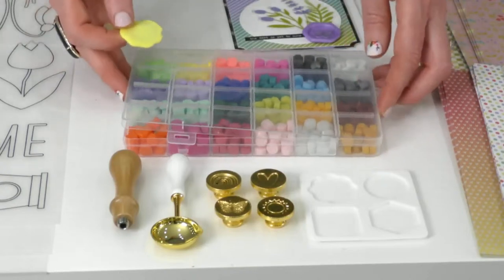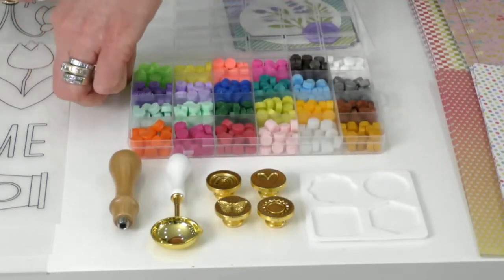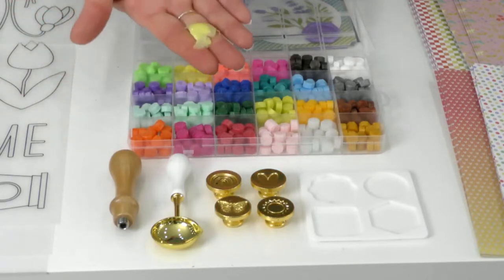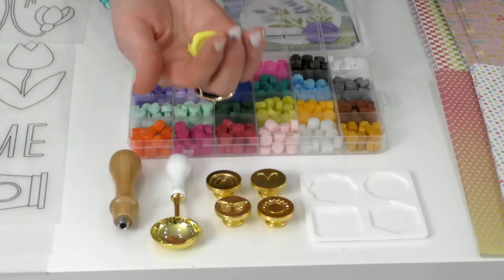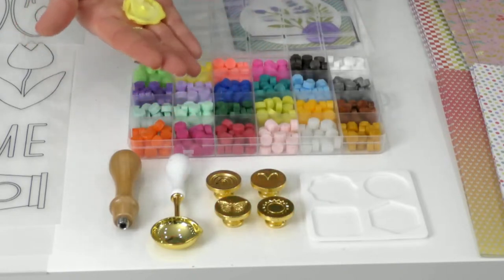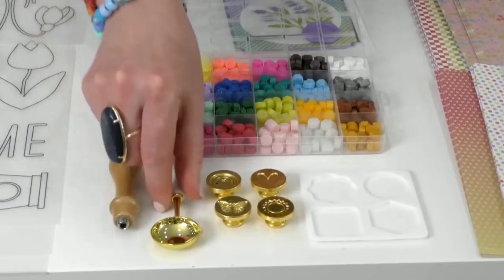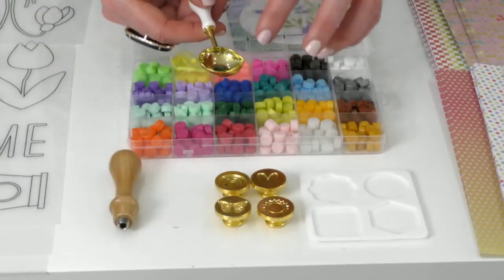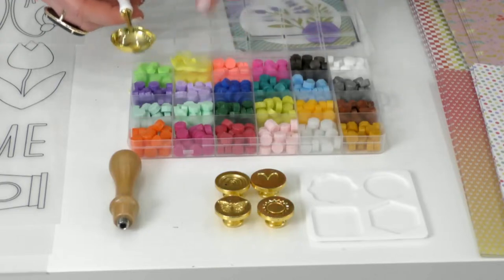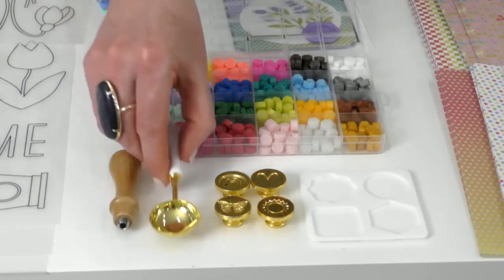Here's the other thing I love about this: there's no waste. I was messing around with this earlier, and I tried to do one of the impressions but it was all cattywampus. None of this is wasted — I just throw it back in here, and when I'm ready to use this color again it will just melt. Once you've poured out the wax and it hardens, you just pull it out. There is zero waste with wax melts.